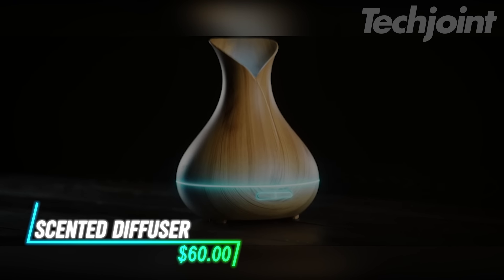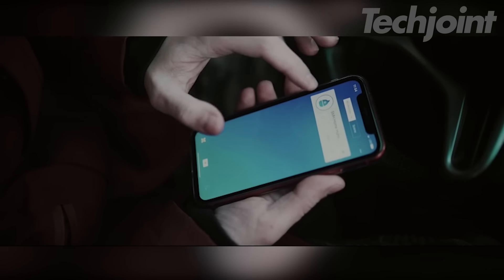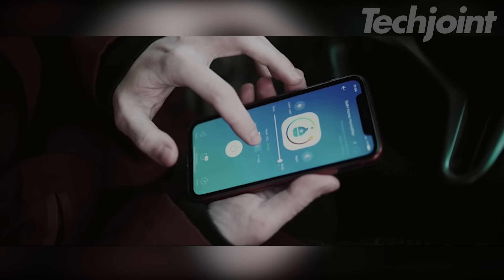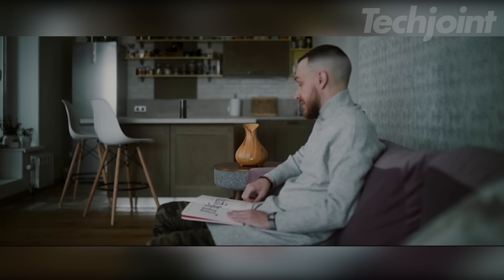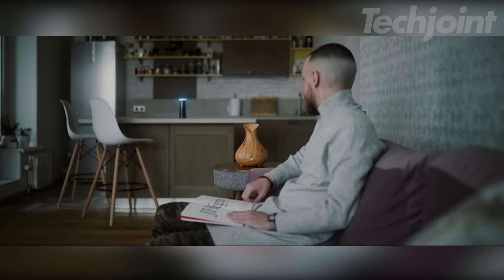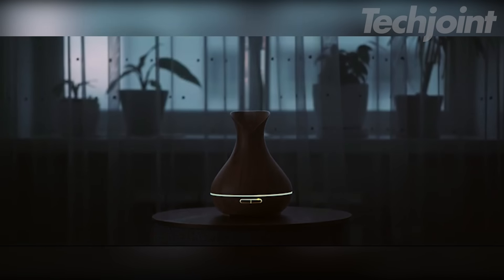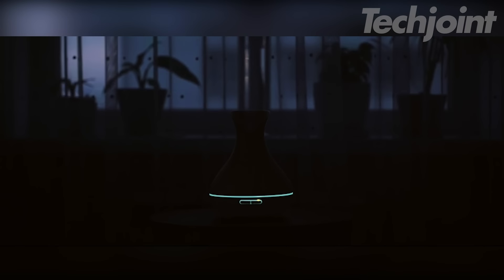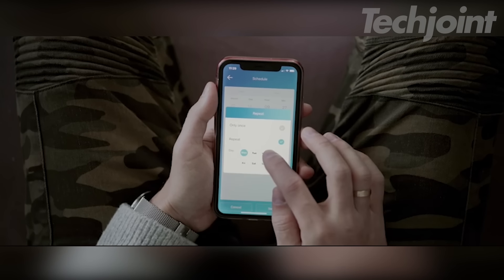This essential oil diffuser works with Wi-Fi and can be controlled via a mobile app, allowing you to adjust settings like mist intensity and LED colors. Voice control is available through Alexa and Google Home, making it easy to operate hands-free. With a large 400-milliliter water tank, it can run continuously for up to 12 hours. You can also create schedules in the app for consistent aromatherapy experiences.